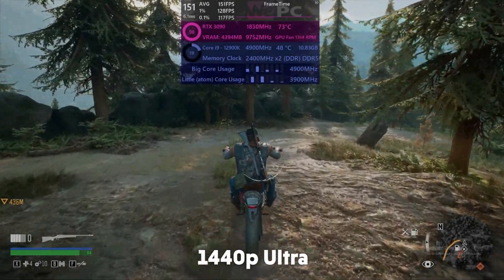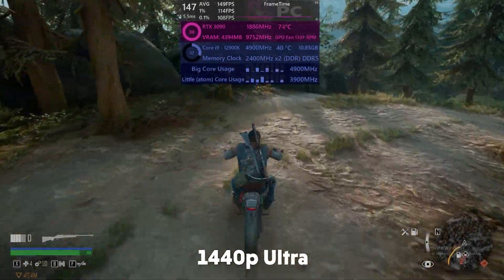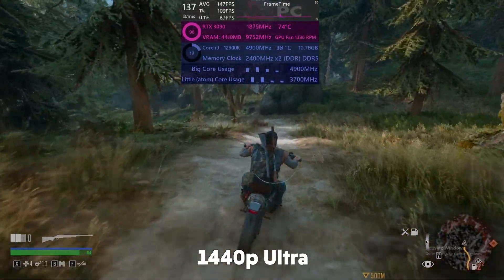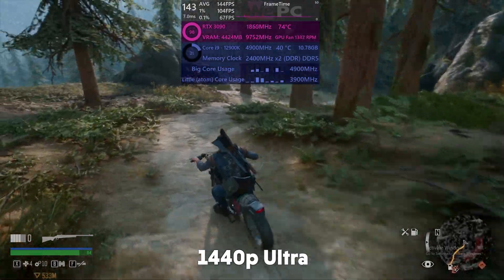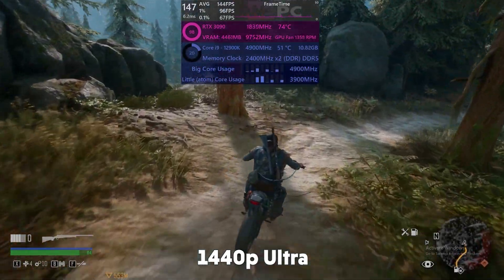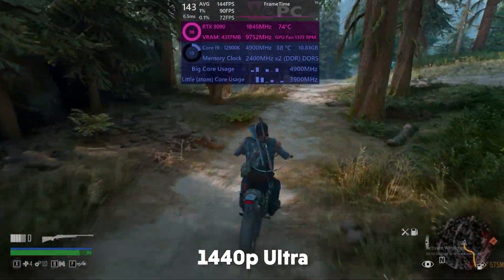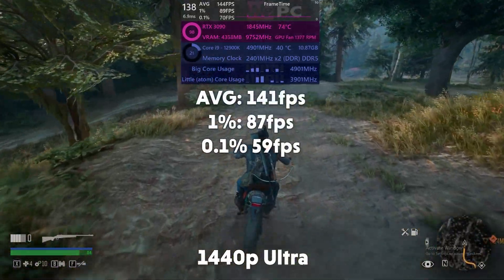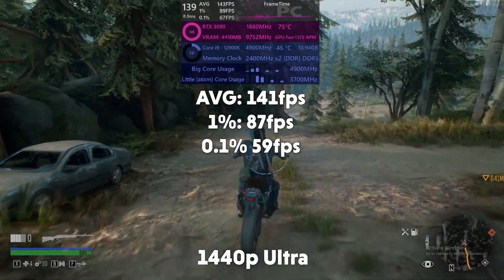Days Gone is up next — a decently hard to run single-player title, not too hard but it's up there. 1440p giving us full utilisation on the 3090 and about 20% utilisation on the 12900K. As you can see the cores are very interestingly bouncing around again. 141 FPS average, with 1% of 87 and 0.1% of 59.